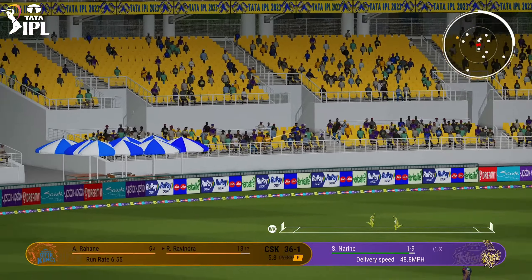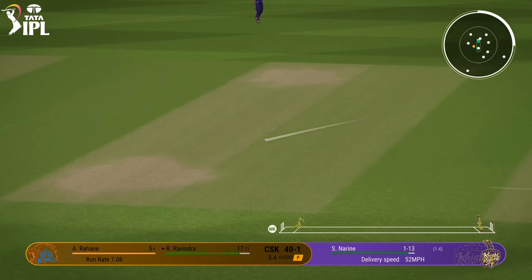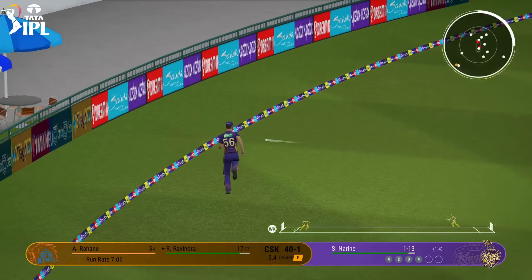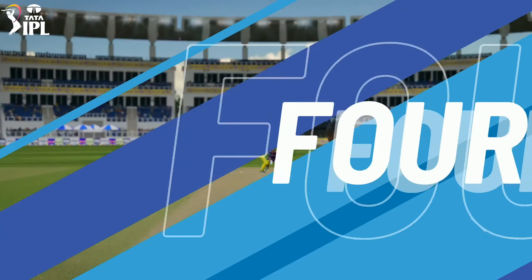Perfect right out of the middle and bludgeons that one to the boundary. Two straight and punched through the leg side. Mid-wicket in hot pursuit. Got their weight forward. Their head was right and punched nicely through the ball.